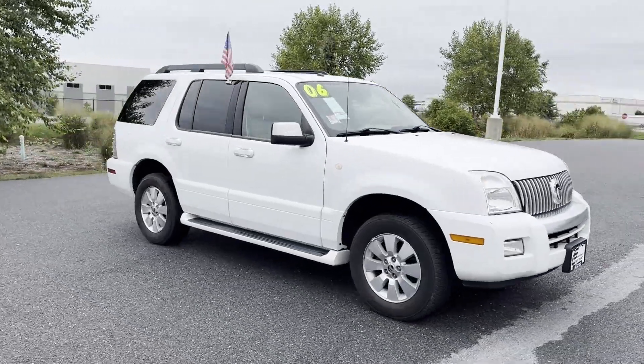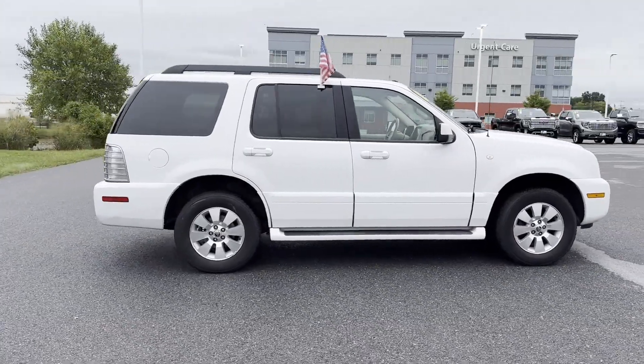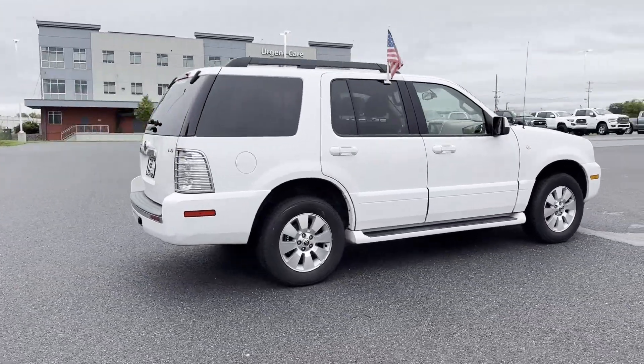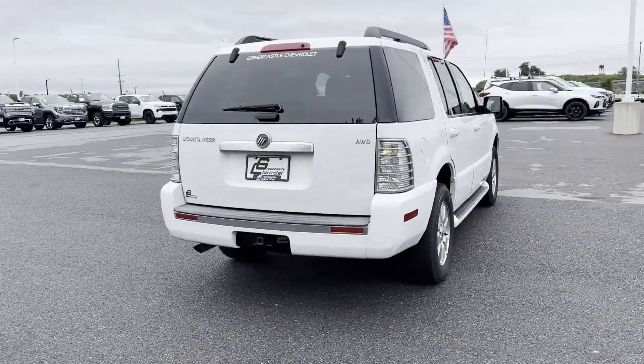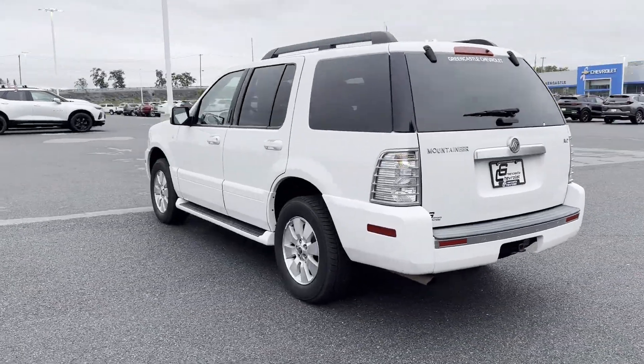2006 Mercury Mountaineer. This SUV offers space as well as power and performance. It's designed to adapt to meet your daily demands with its premium sound system, multi-zone air conditioning, and all-wheel drive.